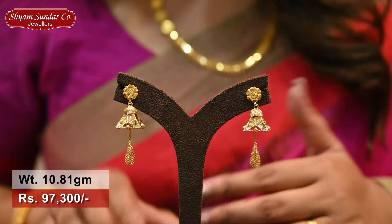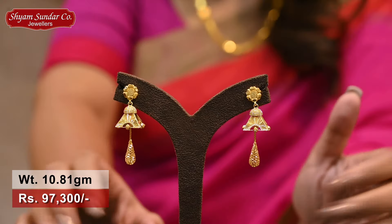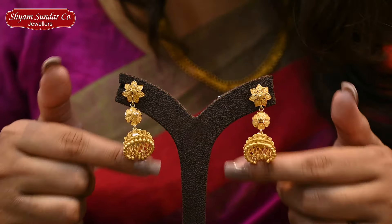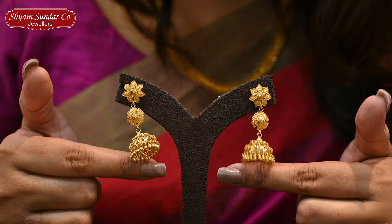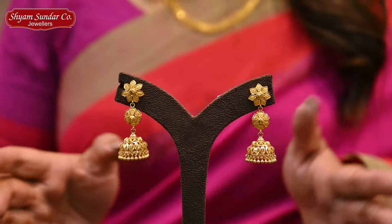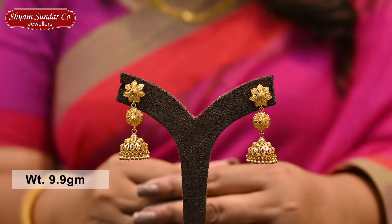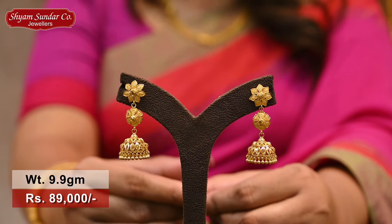This is the hallmark. We have 100% exchange value. This is the best offer. Next, we have traditional Jekona — there is a new one with a nice flower and high polish finish. This also has a weight of 9.9 grams, price is 89,000 to 99,000.